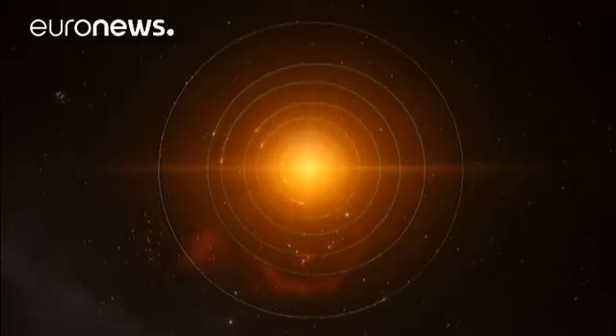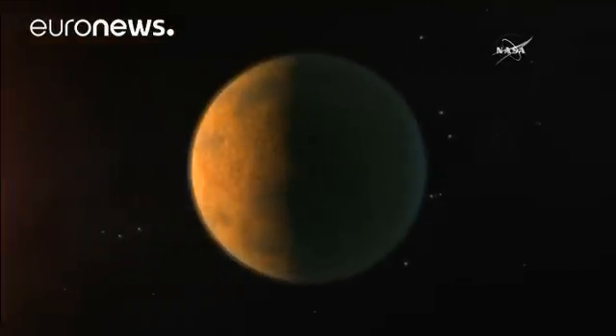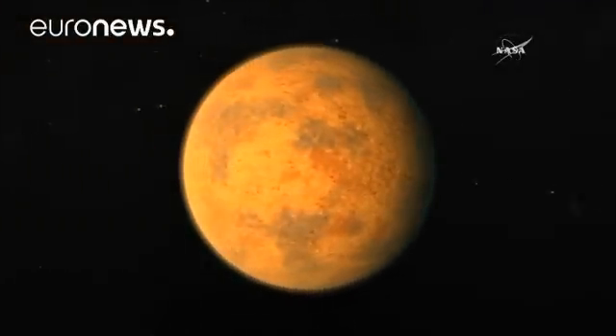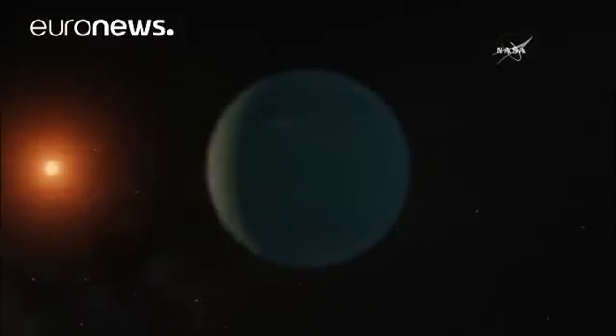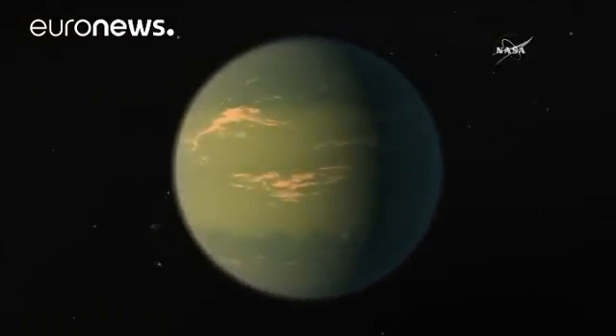An international team from Europe and the US explained that the planets are much closer to each other than those in our solar system. When standing on one, you'd see the next exoplanet as clearly as we see the moon from Earth.